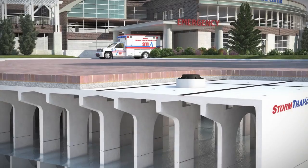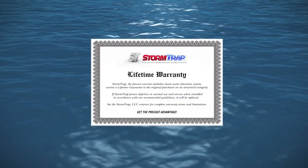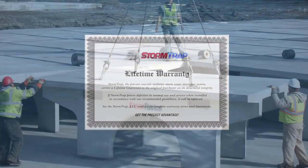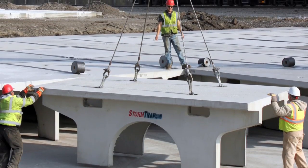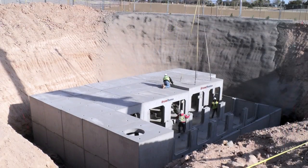Stormtrap systems deliver value and many benefits to your project. Its lifetime warranty is something that is simply unmatched in the industry. The lifetime warranty represents the confidence Stormtrap has in the strength and durability of its systems.